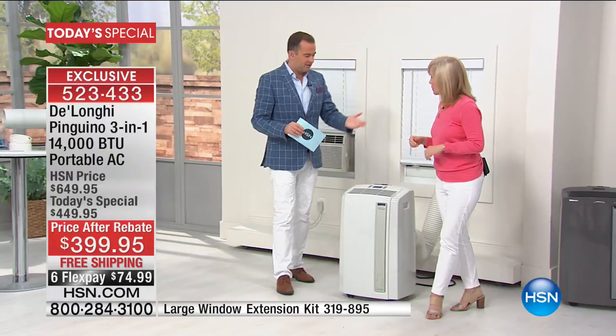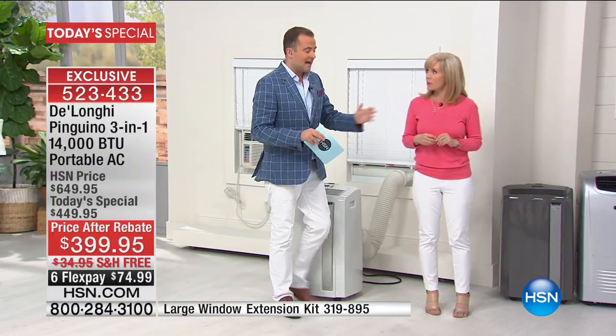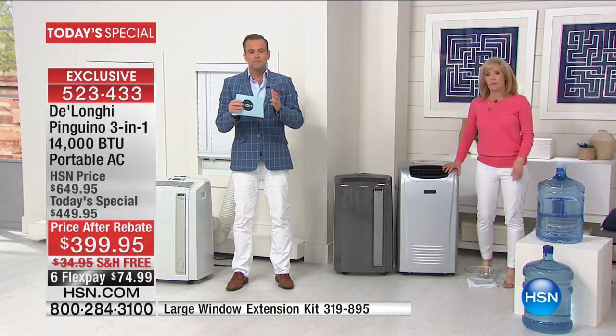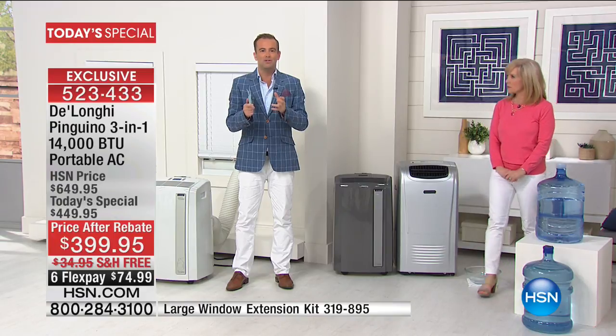Maybe it's the installation, or the no-drip, or the bio-silver filter. Darla just called us and said she was quoted $799 for this unit at the big box store — a penny less than $800. Is that the reason why we are so busy tonight? Is it because we're half the price of what Darla was quoted in South Dakota? Maybe you've been shopping around looking for a brilliant air conditioner.